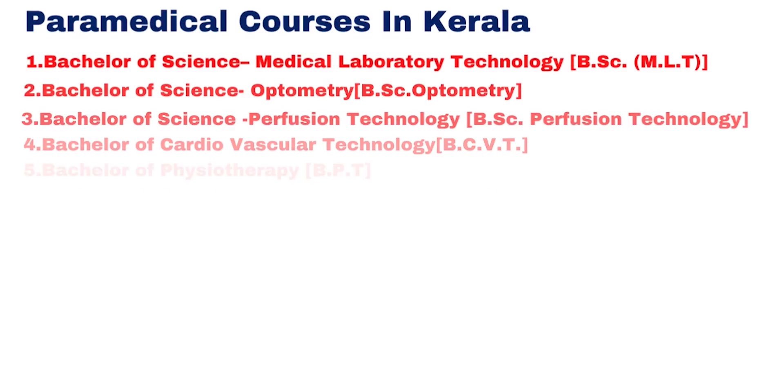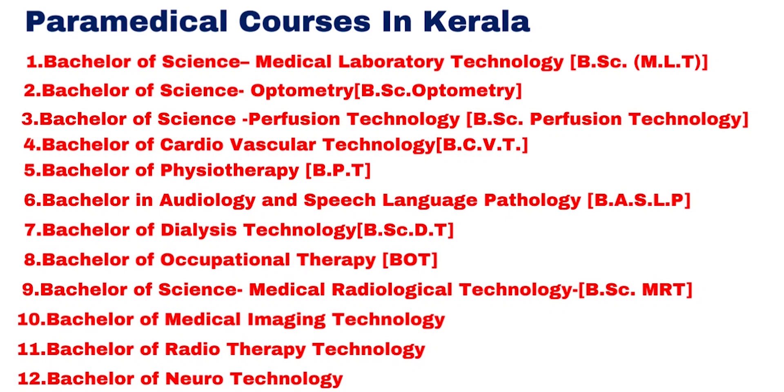We will start with the Paramedical courses. The first course is B.Sc. MLT (Medical Laboratory Technology). The second course is B.Sc. Optometry. The third course is B.Sc. Perfusion Technology. The fourth course is BCVT and B.P.T. Physiotherapy.